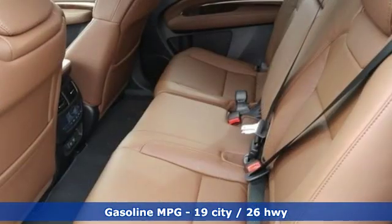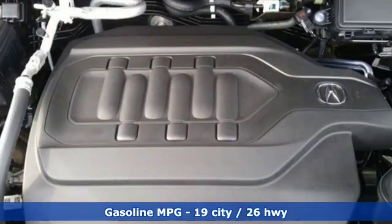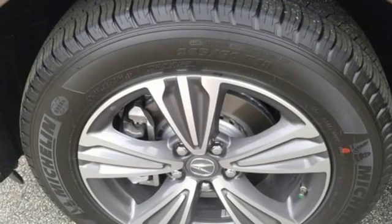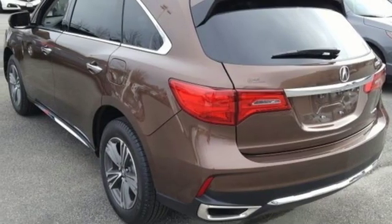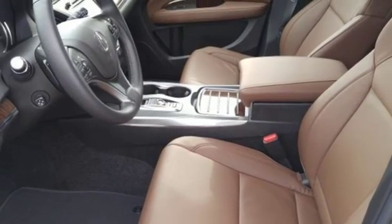Features include automatic transmission, gas pressurized shocks, streaming audio, power heated mirrors, front heated leather bucket seats, auto tilt away steering column, external memory control, doors and push button start proximity key, dual zone climate control, and V6 engine.